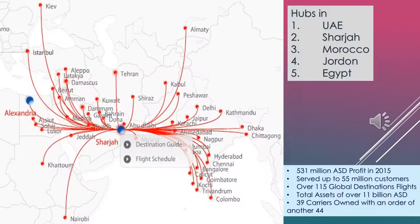During its global expansion, Air Arabia established five different hubs in UAE, Sharjah, Morocco, Jordan, and Egypt. It has about 115 global destination flights and 39 aircraft owned currently, with an order for another 44 aircraft to be delivered soon.